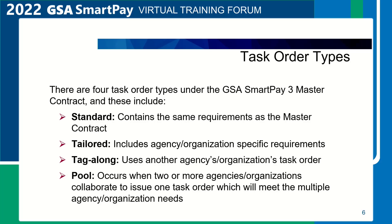Evaluating the contractor's task order proposals based on established criteria, and developing the task order award document. The tag-along task order uses another agency's established contract so that it may take advantage of that task order's pre-negotiated terms, rates, and conditions.